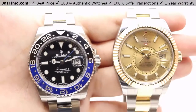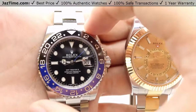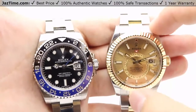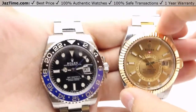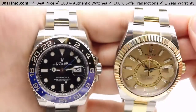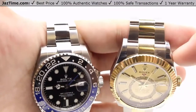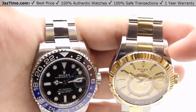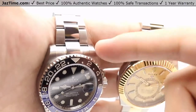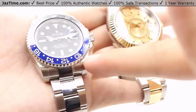The GMT Master II has a 40-millimeter case diameter, while the Sky-Dweller has a 42-millimeter diameter case. Both cases are made from 904L steel, which is Rolex's in-house steel offering additional corrosion resistance and a nicer shine. The Sky-Dweller features a nice high polish on the lugs that pairs beautifully with the fully polished yellow gold bezel, whereas the GMT Master II, being more of a hybrid sports-dress watch, retains a satin finish on the lugs.